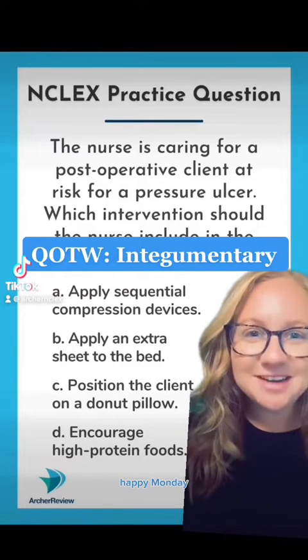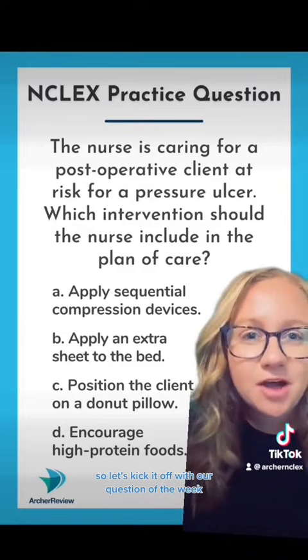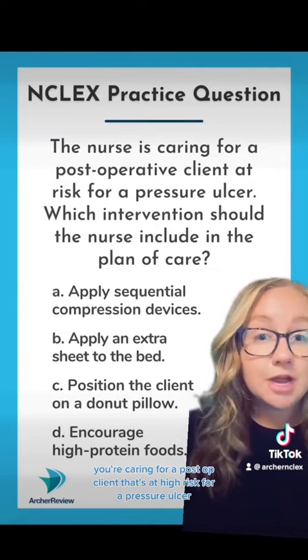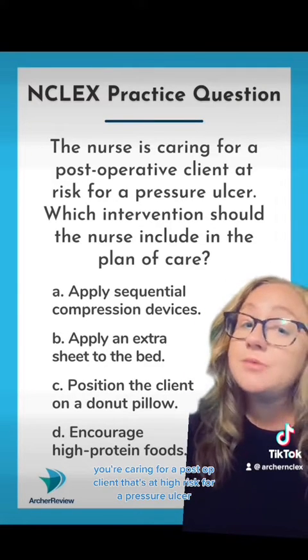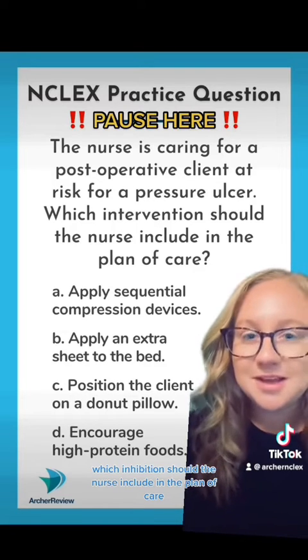Hi, Archer Review. Happy Monday. This week, we're talking all about integumentary. So let's kick it off with our question of the week. You're caring for a post-op client that's at high risk for a pressure ulcer. Which intervention should the nurse include in the plan of care?